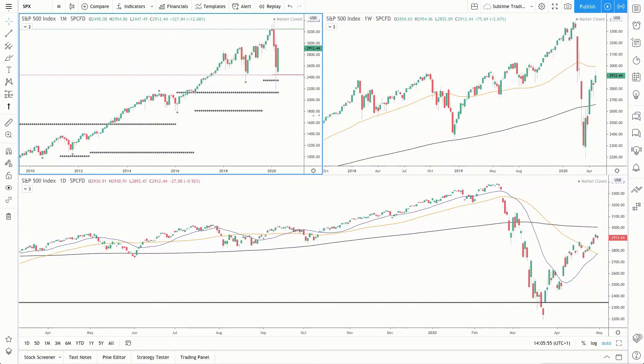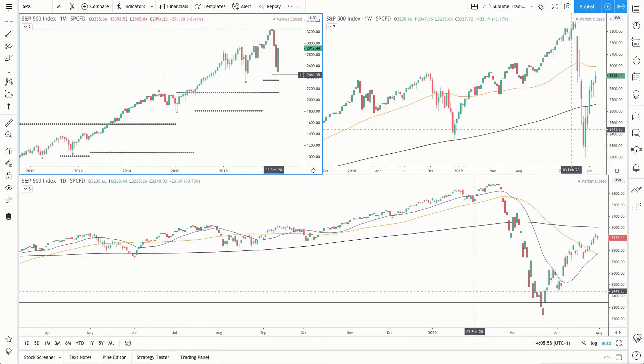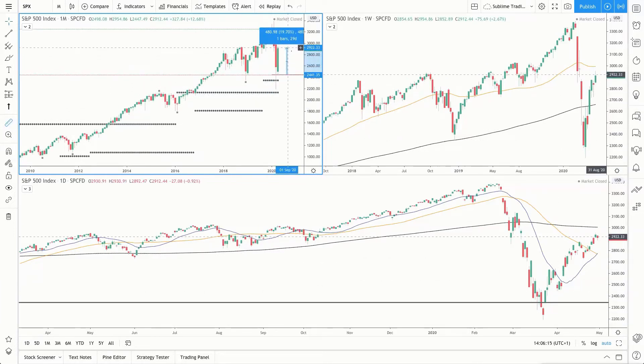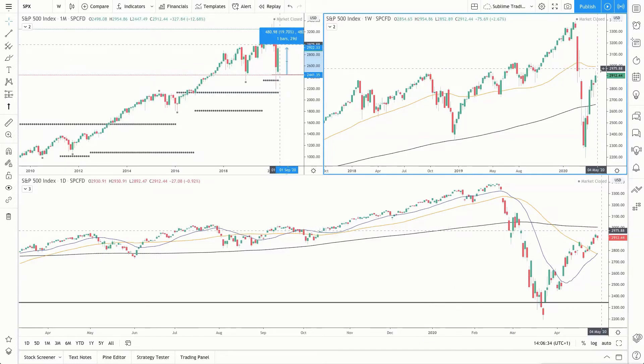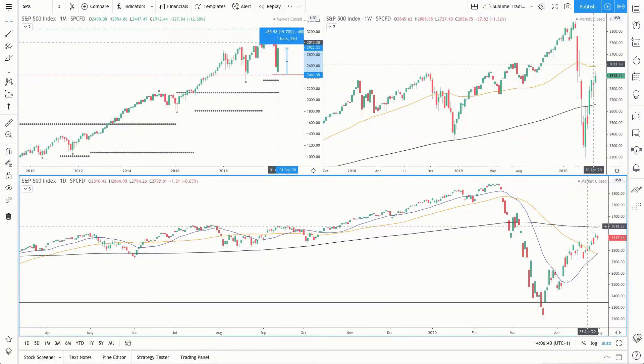We'll see a similar setup on the S&P 500. Looking at the monthly time frame, price found support at the low of 2019 at the start of April, and we've seen a good bullish move to the upside. It's now just short of that 3,000 round number, which is acting as immediate resistance. We've seen a move of around 19–20% to the upside through April, so it'll be interesting to see how May unfolds, particularly with that 3,000 round number acting as resistance. On the weekly, price is above the 200 moving average but just below the 50 simple moving average, which is clustered with the 3,000 round number.